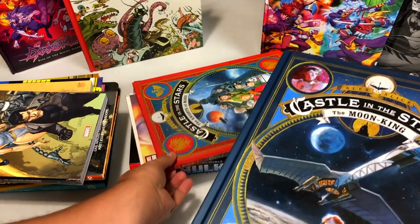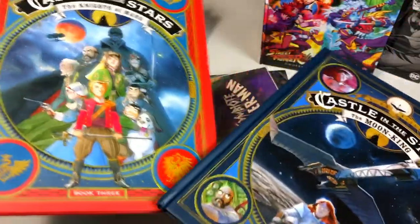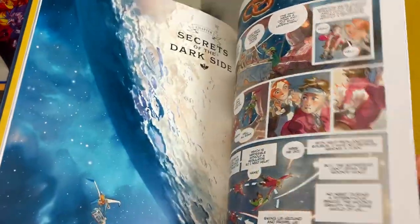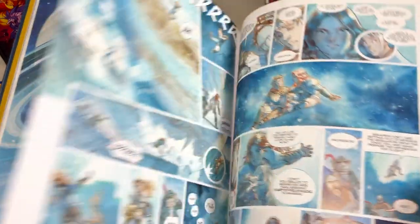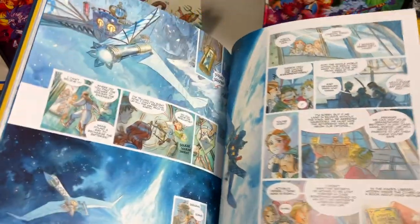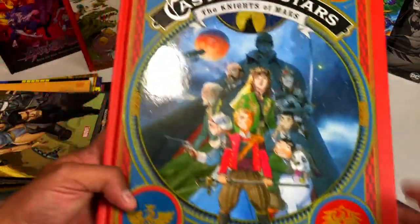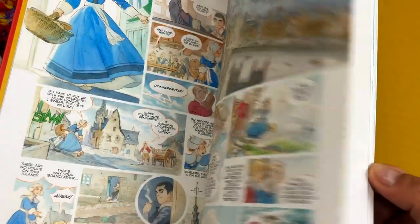Next up are the Castle in the Stars books — these are translated from French. I went ahead and bought volumes two and three. I remember reading the first one well over a year ago and it reminded me of something from Studio Ghibli, Miyazaki. That's why I really enjoyed it. Just look at this gorgeous artwork. The sad part is I have to wait to read them because they come out once a year, towards the end of the year. Volume four, I believe, is coming out in October.